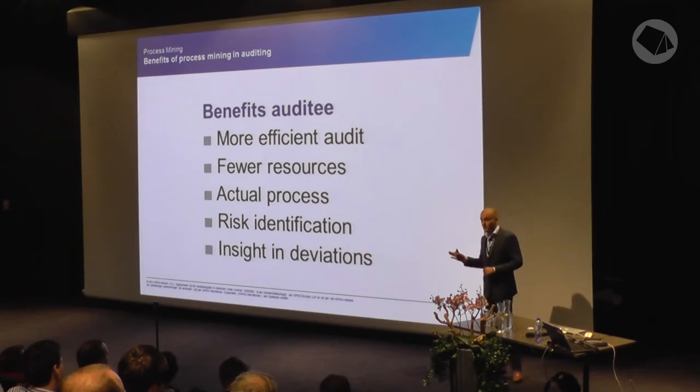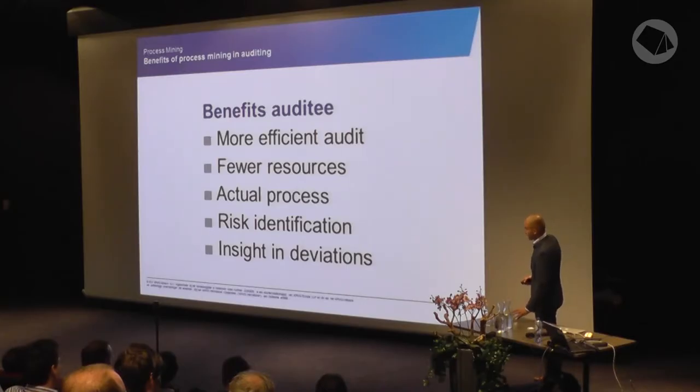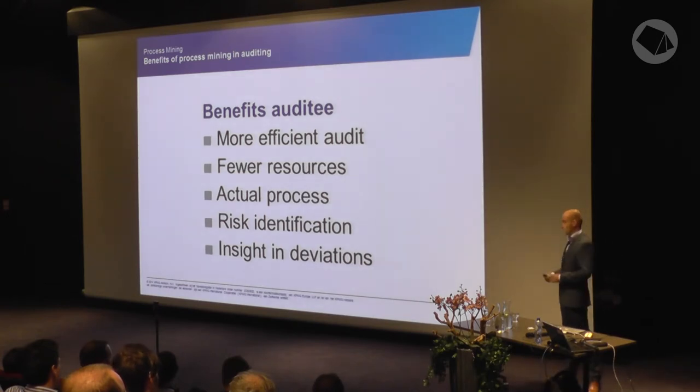After convincing the auditors, you also have the auditee — the client at which we perform the audit. Budgets are always under stress, so it was important to stress that it would be more efficient and fewer resources would be needed. Now you just have to talk to the administrator and ask for the relevant columns from the database. When you find exceptions, you can go back and request more time with their people, but it's very cost-efficient. It's also good for them to know where the real risks are and where the process deviates from what they expect.